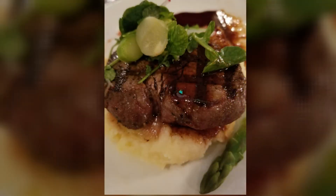Cam ordered, of course, a delicious grilled tenderloin steak with a creamy garlic mashed potato underneath and asparagus.